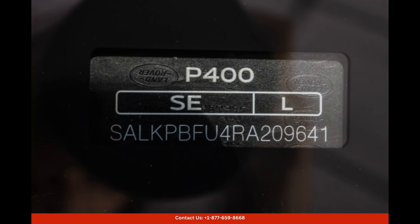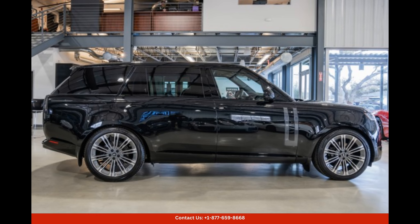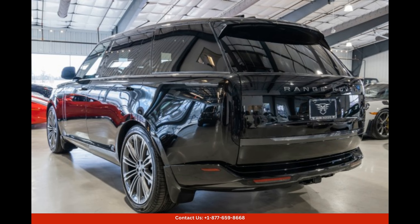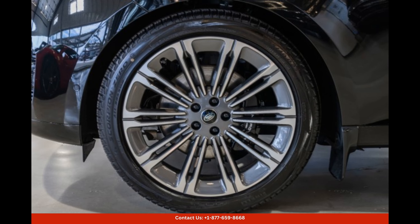Whether you're looking for a luxurious daily driver or an adventure-ready off-roader, the Black 2024 Land Rover Range Rover SE is the perfect choice. Its stunning design, powerful performance, and state-of-the-art features make it a standout option in the crowded SUV market. Visit our dealership in Boerne, Texas, to experience the sheer excellence of this incredible vehicle.